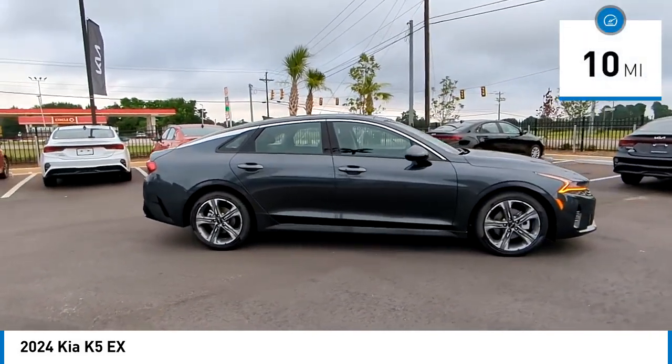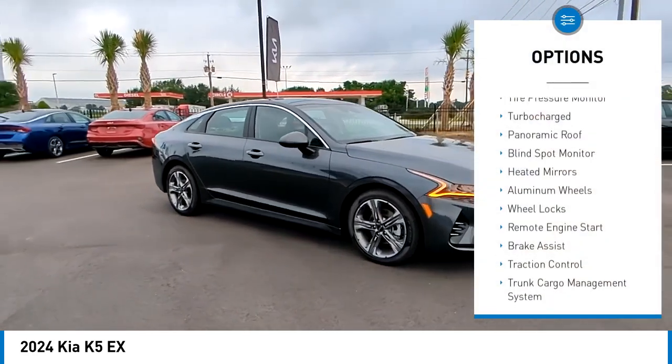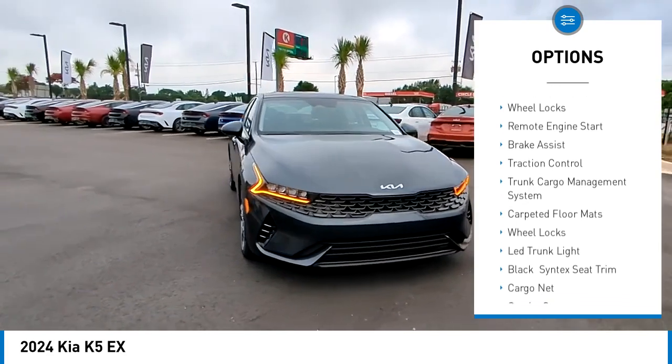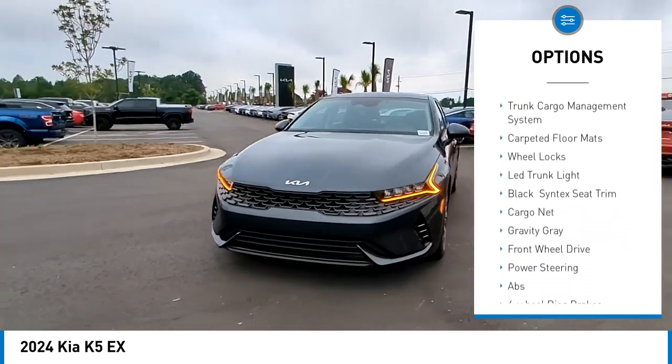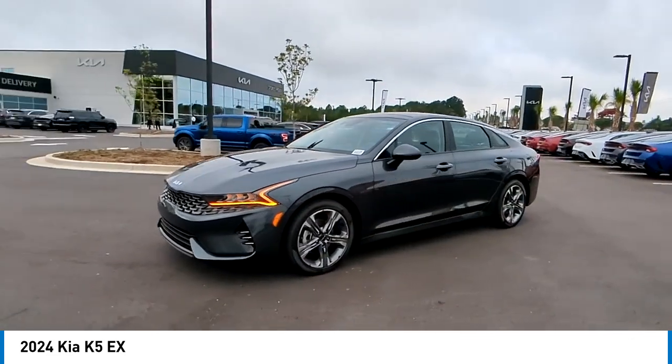This vehicle has less than 100 miles. Here are some of this vehicle's great options: tire pressure monitor, turbo charged, panoramic roof, blind spot monitor, heated mirrors, aluminum wheels, wheel locks, remote engine start, brake assist, traction control.